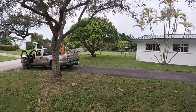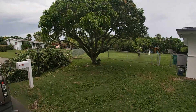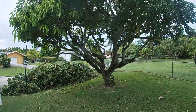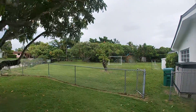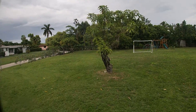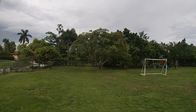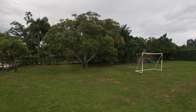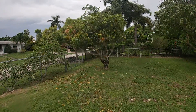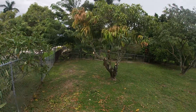We also trimmed this mango — the customer wanted this type of pruning. She wanted the hurricane winds to just flow through. She's had two trees dropped. We trimmed a little baby one, and another mango that we also trimmed. We had some branches touching the gate, so we did a reduction of the canopy.